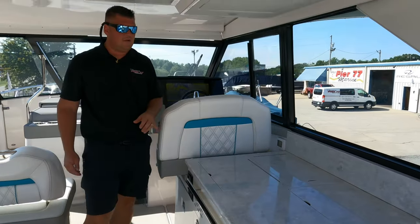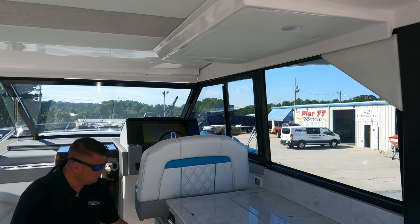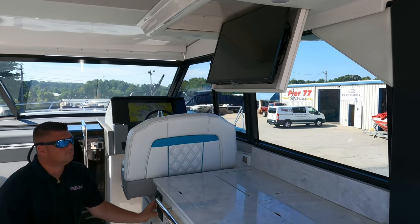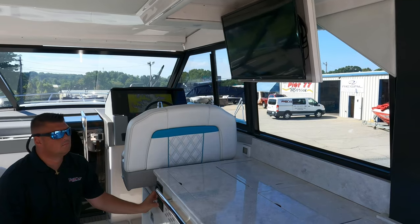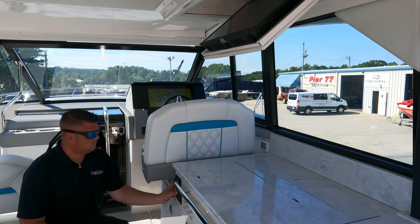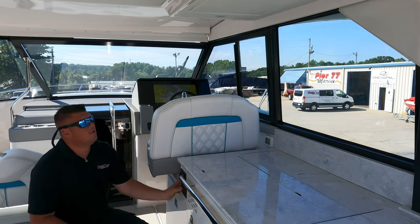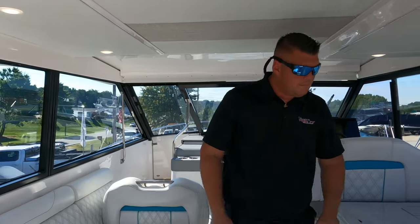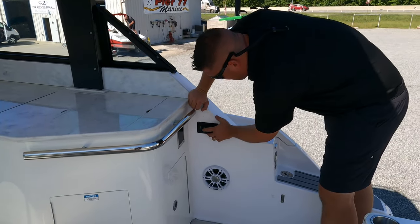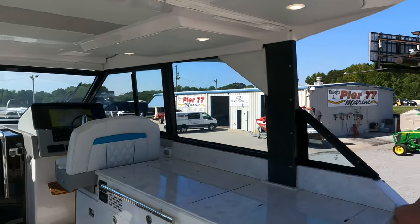We also have a TV that comes down out of the ceiling here. There are three smart TVs on this boat. We can turn on the hard top lights — there are a couple of hard top lights. Back here there are also switches to open the engine hatch, bilge lights, patio lights up top, and underwater lights in blue.